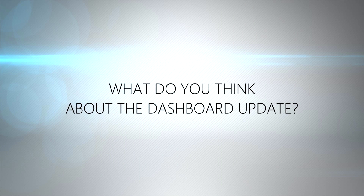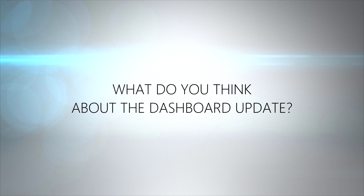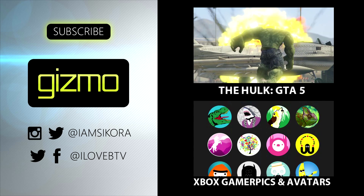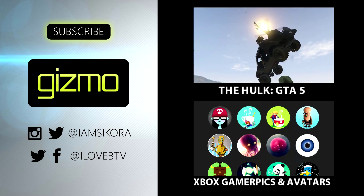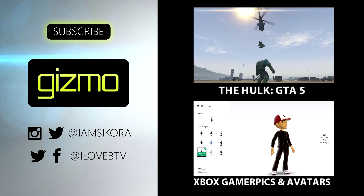What do you guys think of the new Xbox One experience? Leave your comment down below and don't forget to click that subscribe button. We've got a bunch more videos coming your way — watch our awesome Hulk video and continued coverage on Xbox avatars.